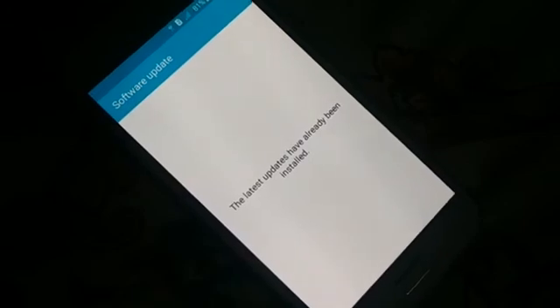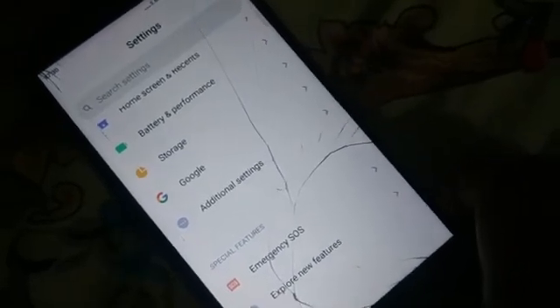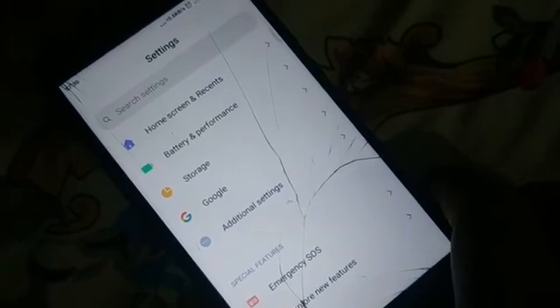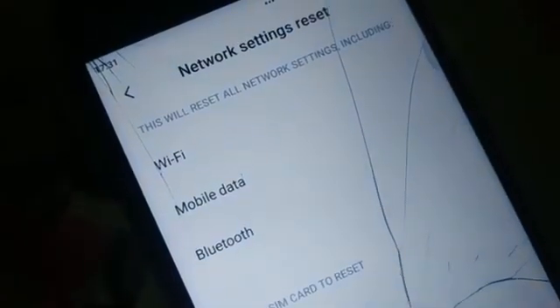The next fix: open Settings and find 'Backup and Reset.' Different phones have different arrangements — you can search for it using the search bar at the top of Settings, or search for 'Network Settings Reset.' In my phone it's inside 'Additional Settings.' Open 'Backup and Reset' and scroll to the bottom to find 'Network Settings Reset.'